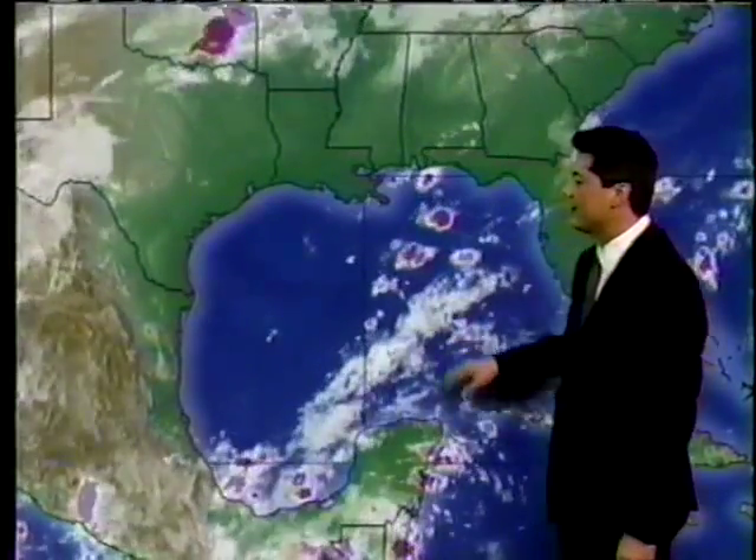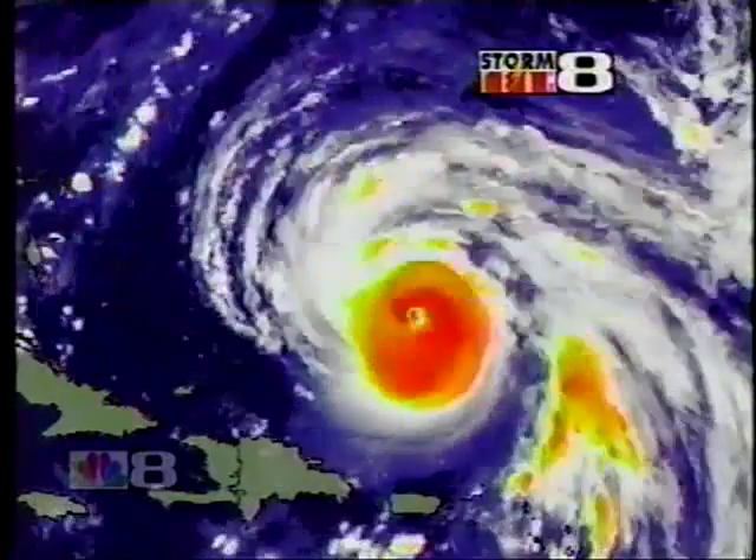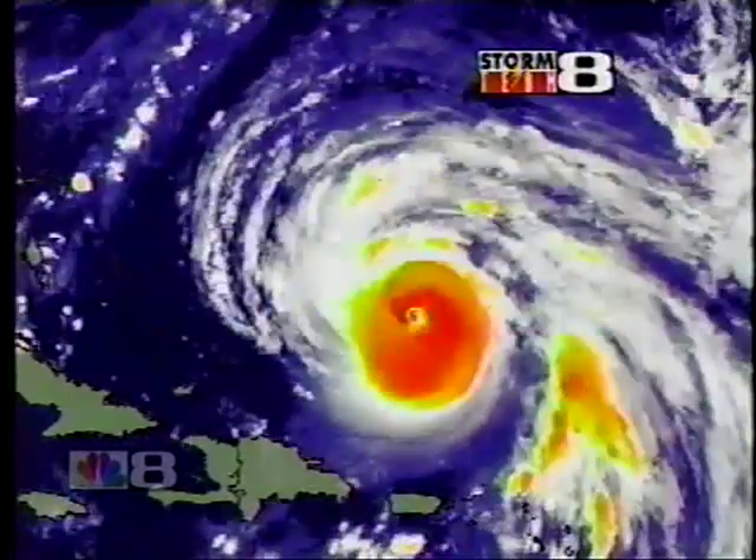The Gulf of Mexico is looking quiet as far as the tropics are concerned, and a new tropical storm is on its heels this afternoon.